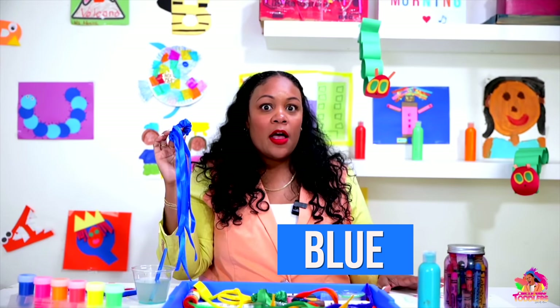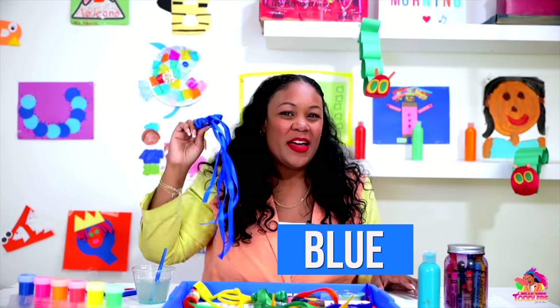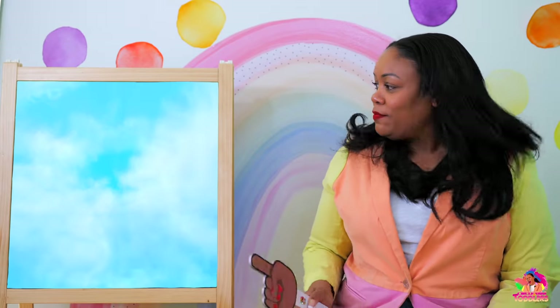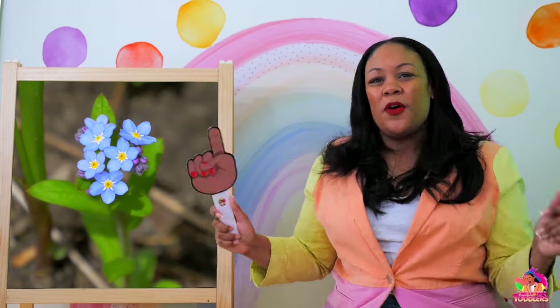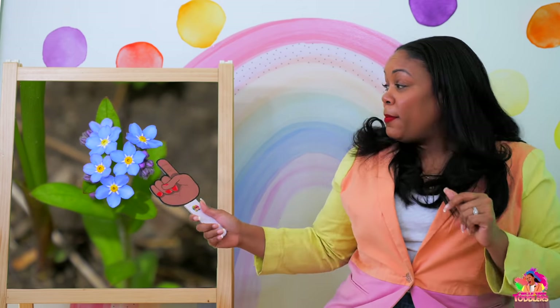Friends, I remember some of the things that we sang about and they were blue. Do you remember? Let's take a look. The blue sky! Blue sky, blue sky, blue, blue, blue. One more time — blue sky, blue sky, blue, blue, blue. Blue flower! Blue flower, blue flower, blue, blue, blue. Again — blue flower, blue flower, blue, blue, blue.